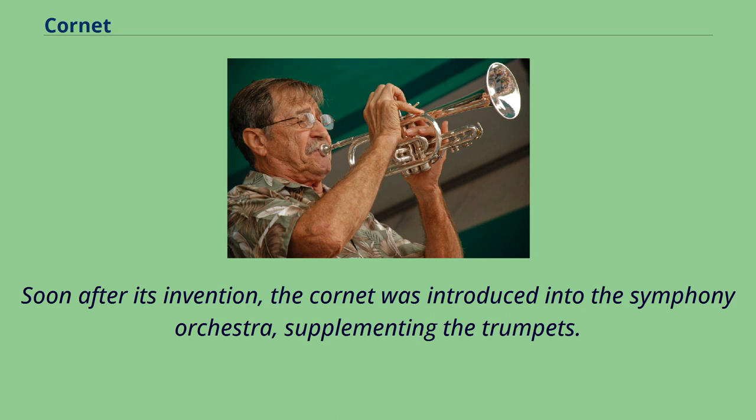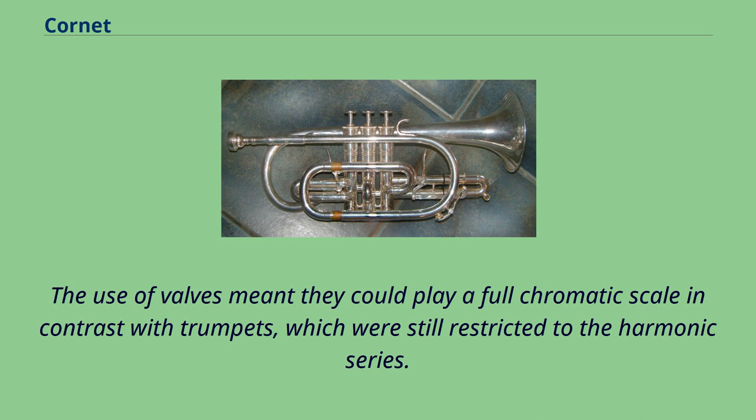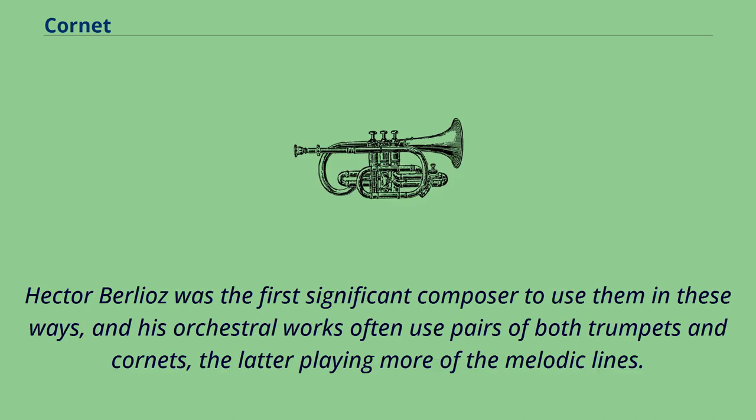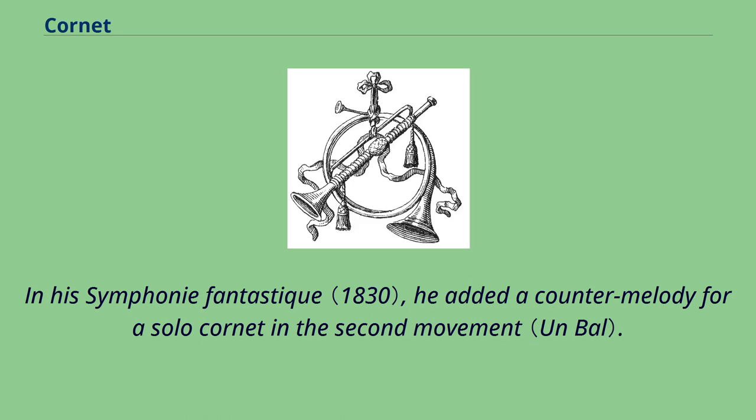Soon after its invention, the cornet was introduced into the symphony orchestra, supplementing the trumpets. The use of valves meant they could play a full chromatic scale, in contrast with trumpets, which were still restricted to the harmonic series. In addition, their tone was found to unify the horn and trumpet sections. Hector Berlioz was the first significant composer to use them in these ways, and his orchestral works often used pairs of both trumpets and cornets, the latter playing more of the melodic lines. In his Symphonie Fantastique, he added a counter-melody for a solo cornet in the second movement.